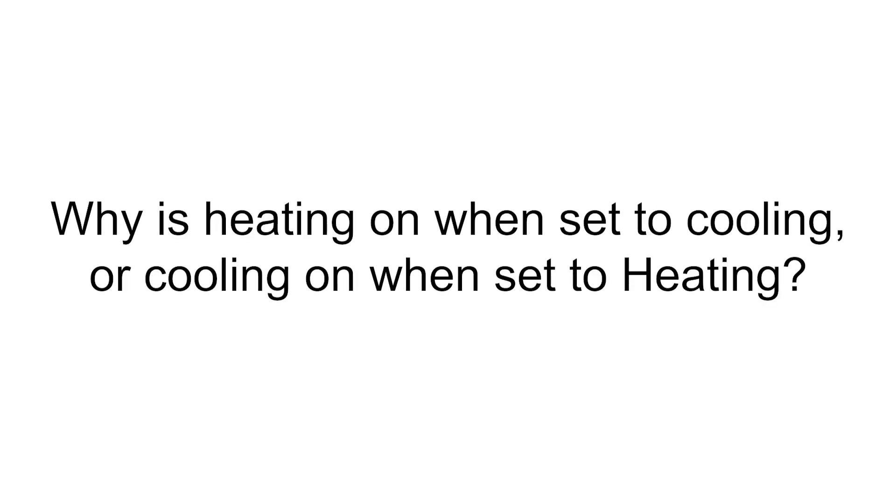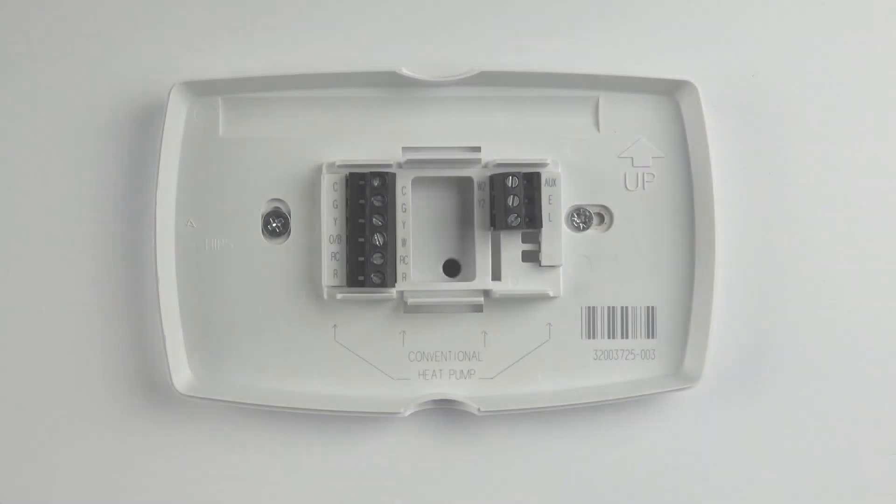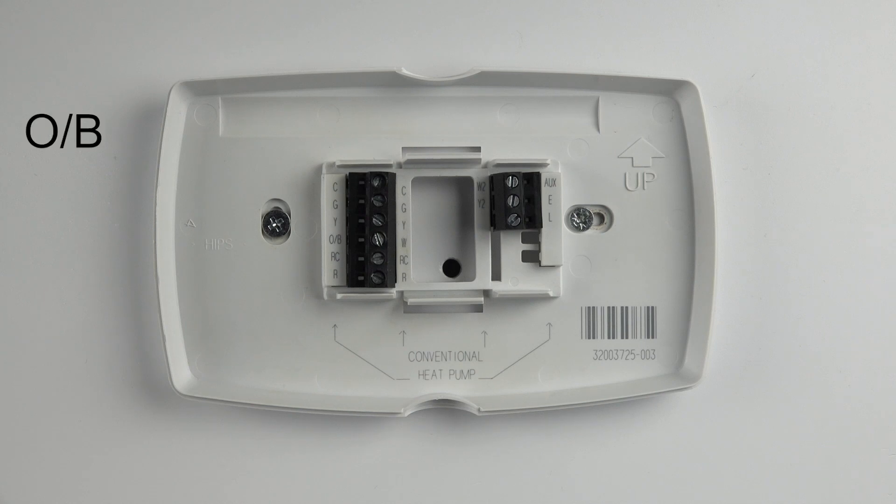If the unit is heating when set to cooling or vice versa, the thermostat may be incorrectly configured or wired. First, verify the thermostat is wired correctly. To operate a heat pump properly, this thermostat requires wires in the O-B, Y, and G terminals.